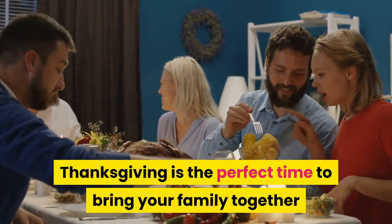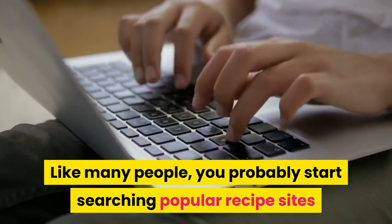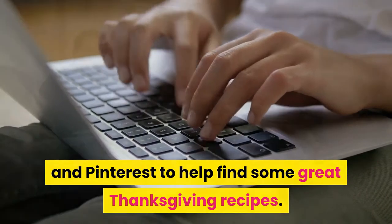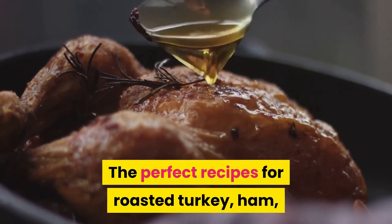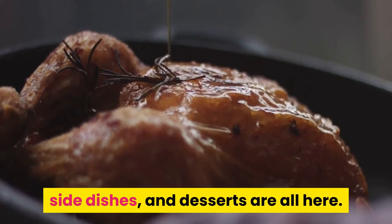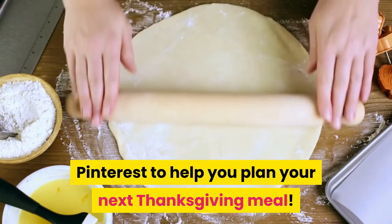Thanksgiving is the perfect time to bring your family together and enjoy a scrumptious meal with all the fixings. Like many people, you probably start searching popular recipe sites and Pinterest to help find some great Thanksgiving recipes. We all have our favorite Thanksgiving dishes, but adding a couple of surprise dishes is always welcomed. The perfect recipes for roasted turkey, ham, mashed potatoes, stuffing, gravy, side dishes, and desserts are all here. Here are 20 of the most pinned Thanksgiving recipes on Pinterest to help you plan your next Thanksgiving meal.